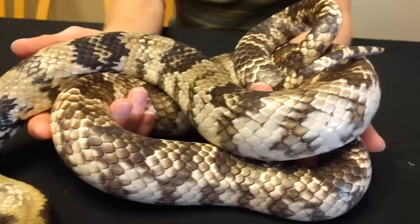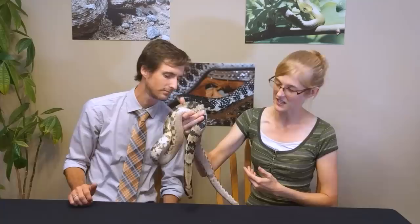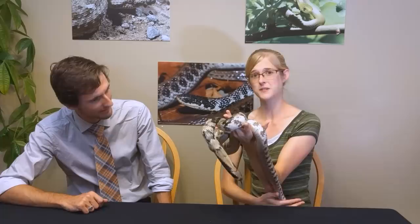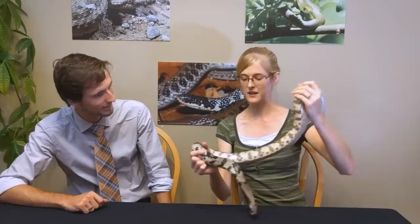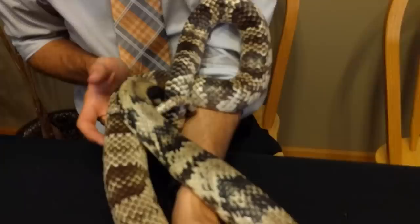False water cobras are beautifully colored and get a decent size without being enormous — their max size is about seven feet, with females getting larger than males. The biggest drawback that makes people hesitant about owning them is the fact that they are rear-fanged and mildly venomous. They're not going to kill you, but they do have the potential to cause some irritation and swelling.